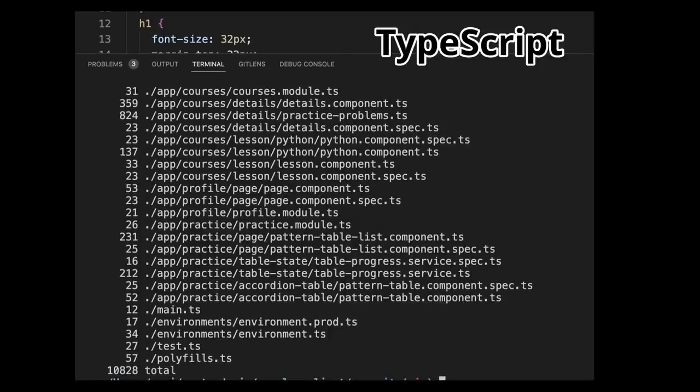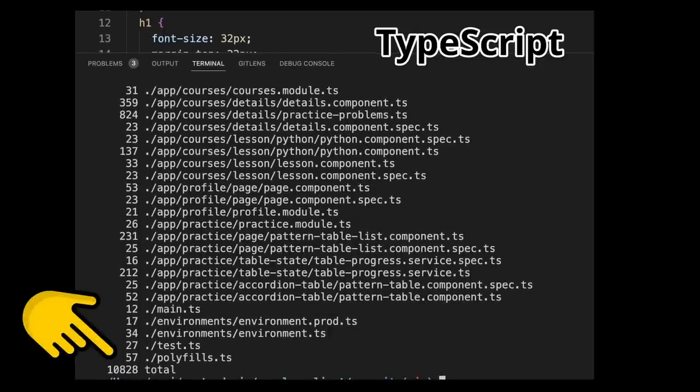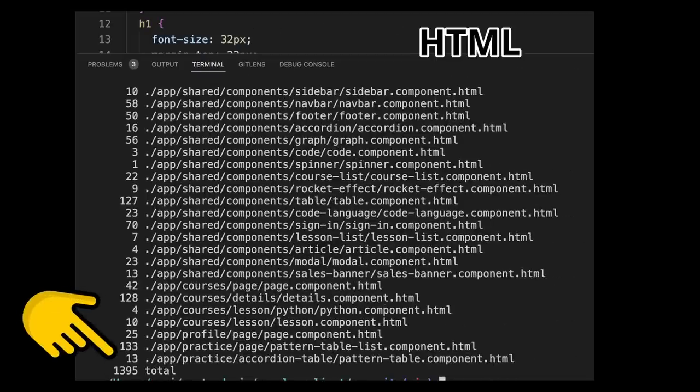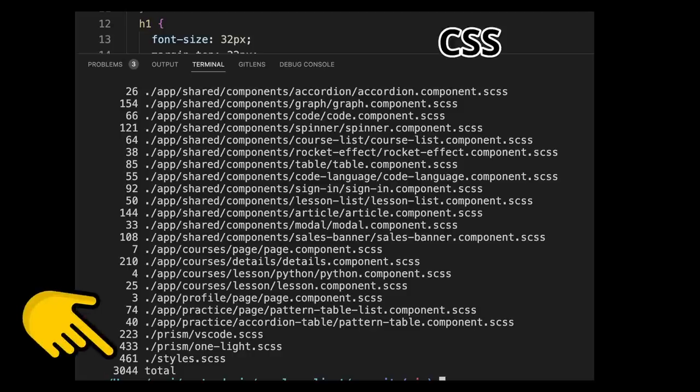The good thing is that the entire UI is only about 10 to 20,000 lines of code. About half of that is TypeScript and the other half is HTML and CSS, so it's not like it's a crazy large migration or anything like that, and it might even be fun.